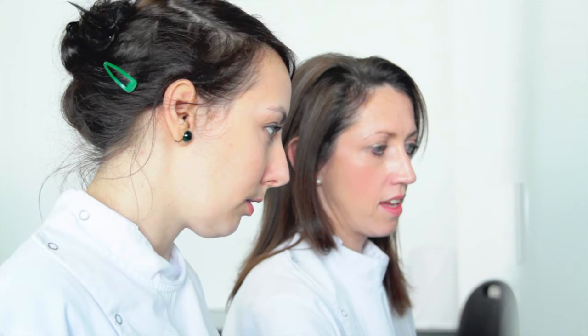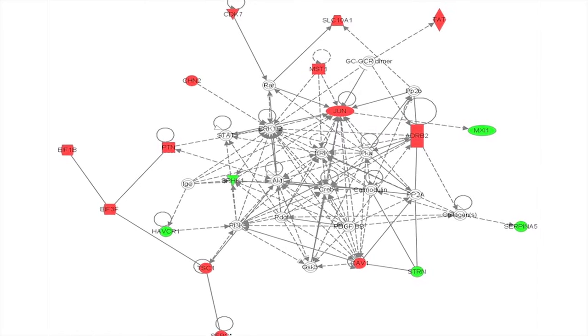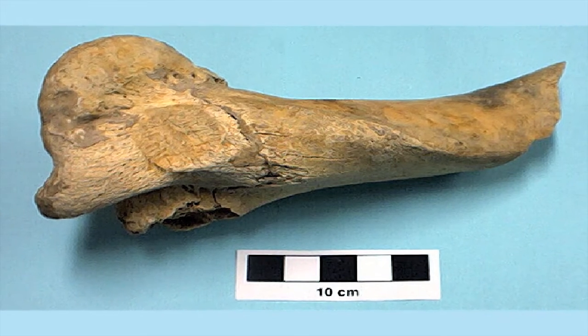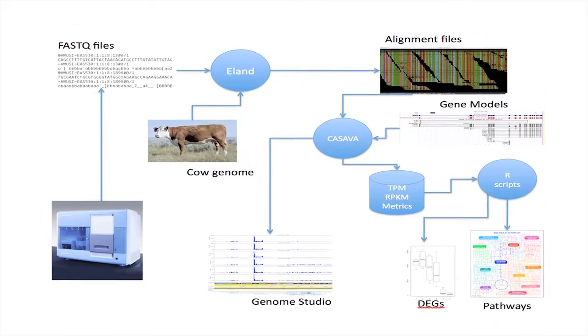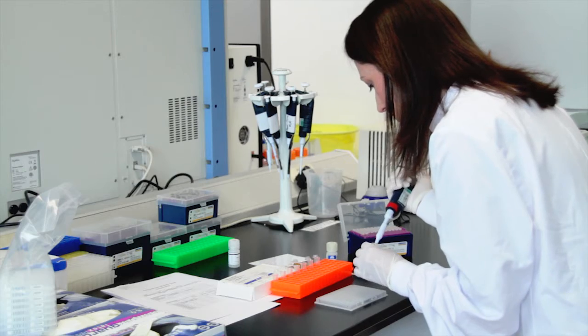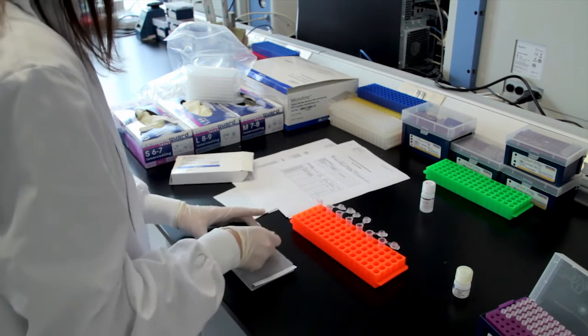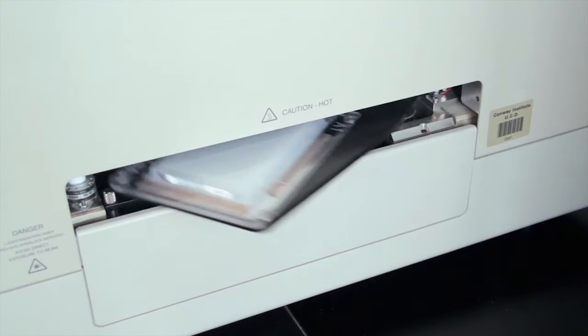The genomics core has been involved in a number of different large human studies, as well as animal studies looking at reproductive biology. We've been involved in a number of microbial pathogen studies, including one on MRSA, and we've even been involved in a study looking at ancient DNA from an ancestor of modern cow. We've worked with government agencies, academics within Ireland, clinician scientists, and also pharmaceutical and clinical trial companies.